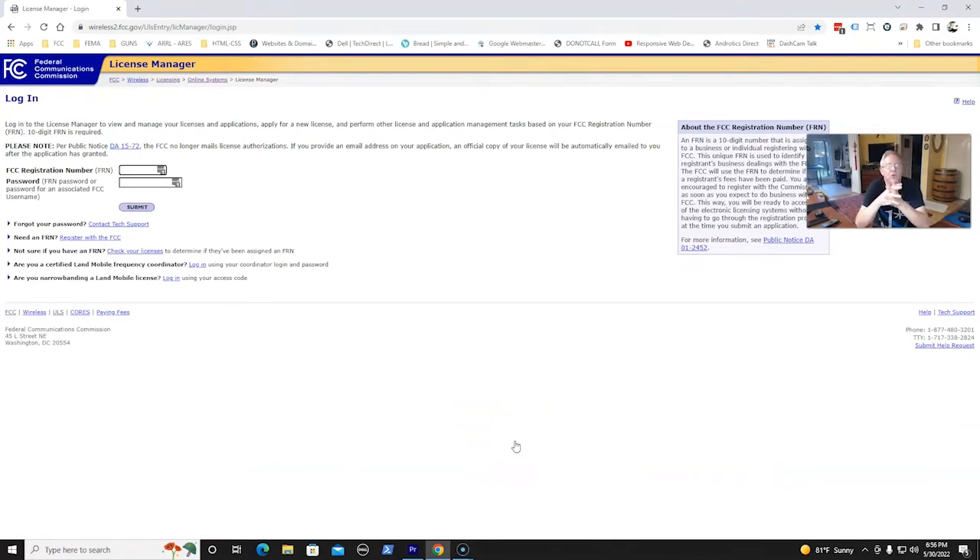Okay, here is your License Manager for the FCC. It's where you can get your ham radio license or your GMRS license. You can download them, print a copy out, save the digital copy for yourself, whatever you want to do. But you need to have your FRN number and your password associated with that FRN number. Without those, you're not going to get anything.